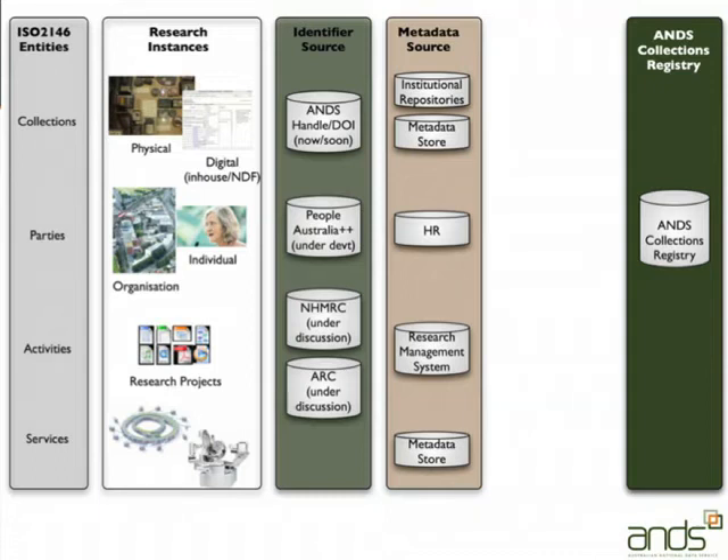Nick talked about the role of persistent identifiers for collections. Monica has already talked about People Australia for individuals and organisations. We're in active discussion with the ARC and NHMRC about identifiers for research projects and providing linked data endpoints for those — we don't have a solution for services at the moment. Inside institutions, this stuff may live in your institutional repositories, institutional metadata stores, HR system, or research management system.